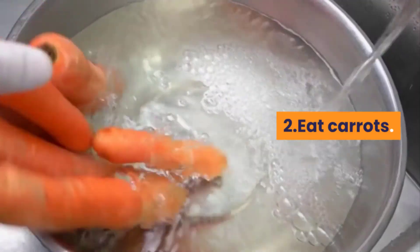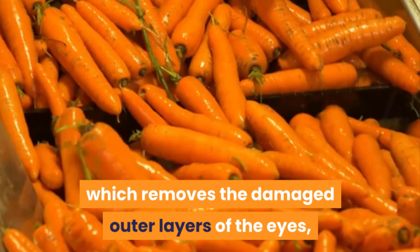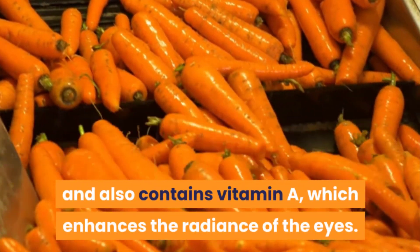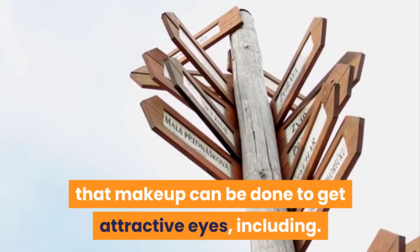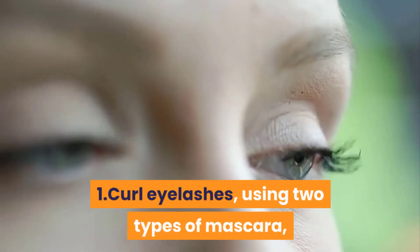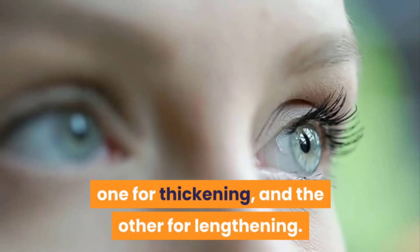Two — eat carrots. Carrots contain vitamin C which removes the damaged outer layers of the eyes, and also contain vitamin A which enhances the radiance of the eyes. Fourth, makeup. There are many ways that makeup can be done to get attractive eyes, including: one — curl eyelashes using two types of mascara, one for thickening and the other for lengthening,